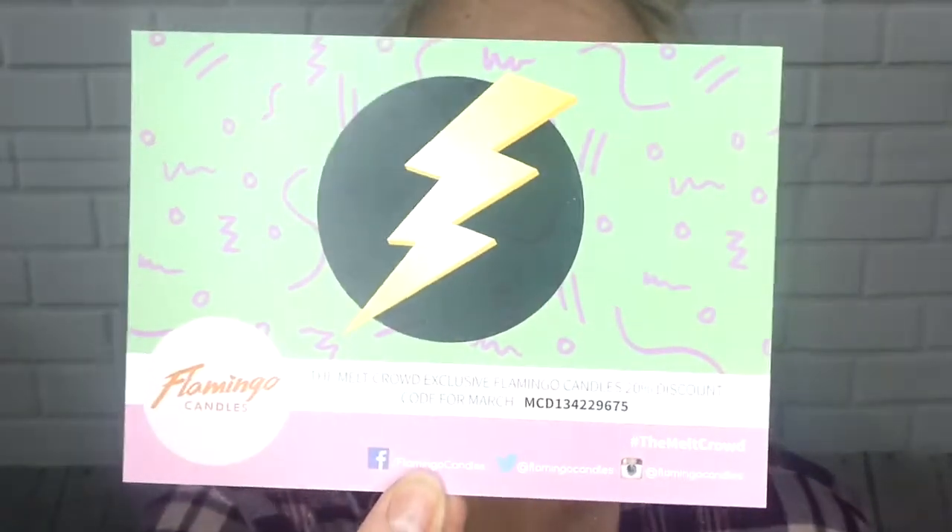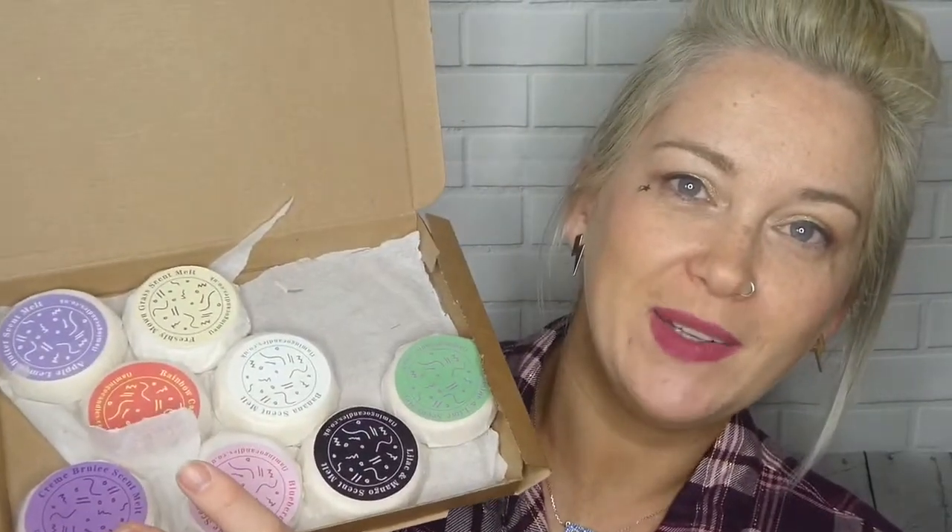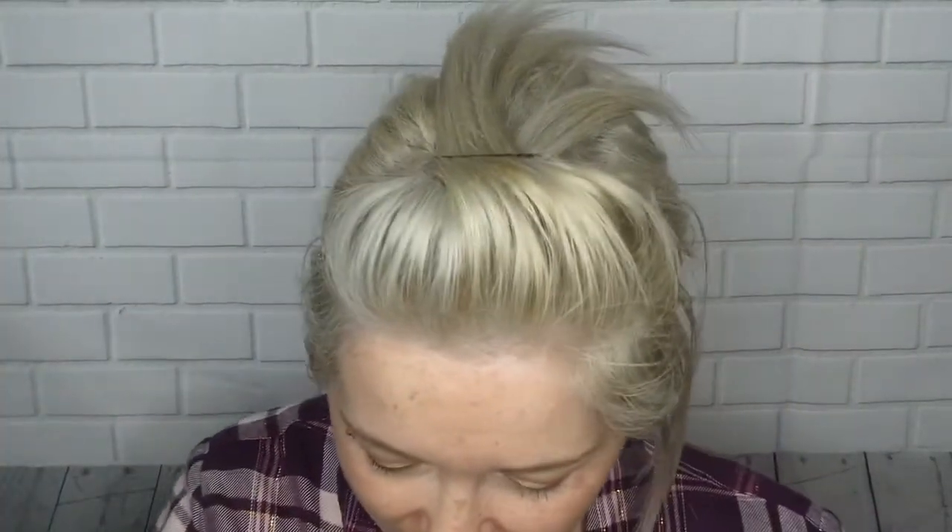So for ten pounds from Flamingo Candles — this is their motif — you get what's in the March box. Instructions say: place one wax melt in a burner along with a tea light and watch it melt to release a powerful, moreish aroma. And this is how it looks when you open them.